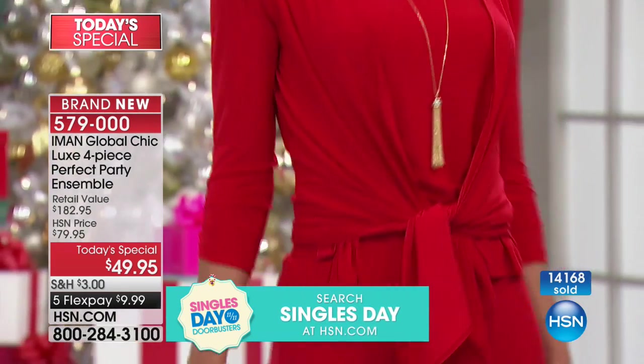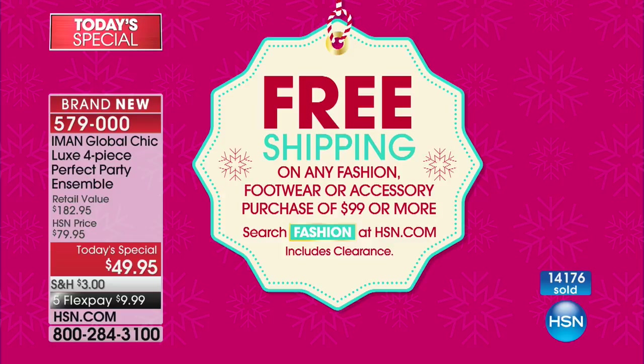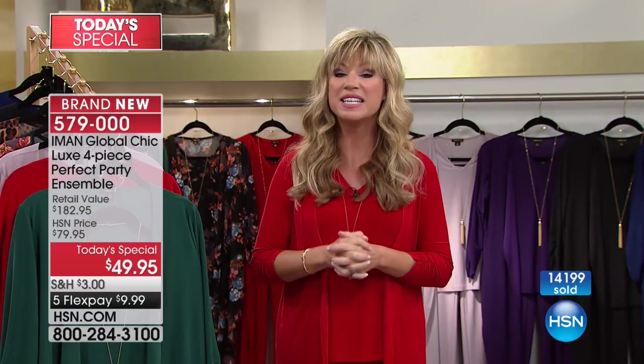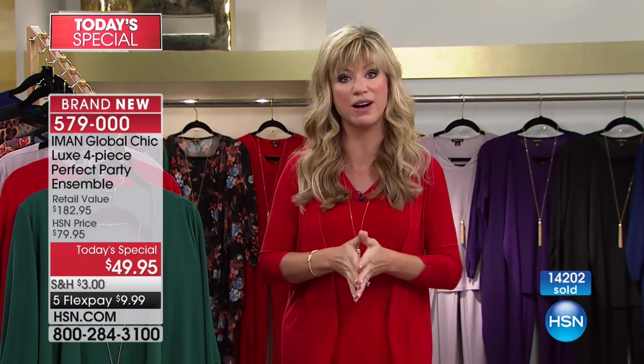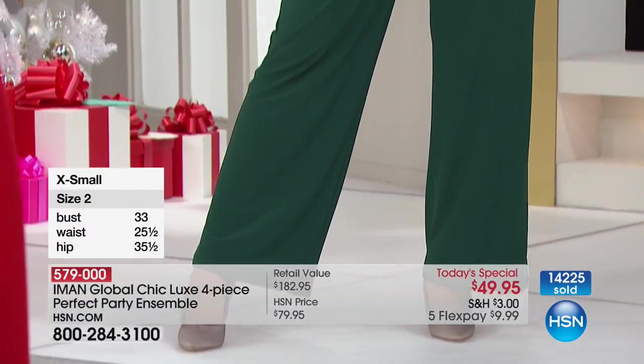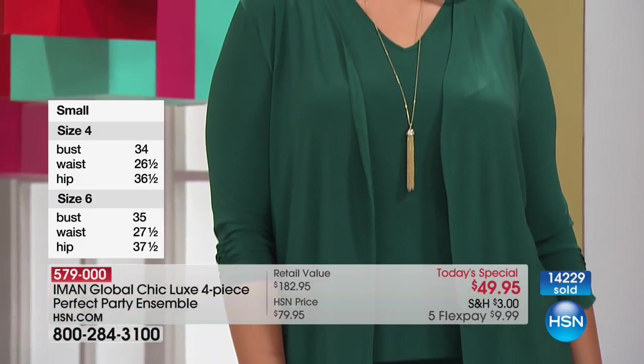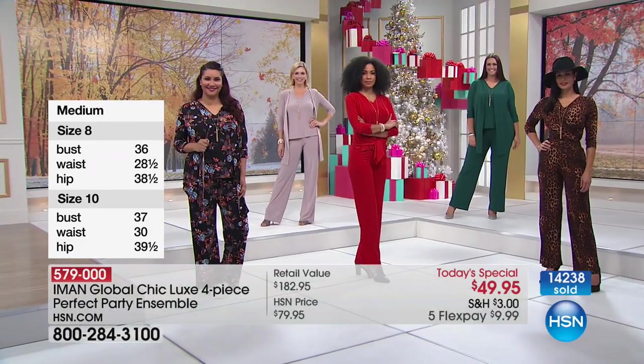Elena already purchased five of today's specials, so she gets free shipping and handling — and so will you if you spend $99. If you're thinking about getting a second one, at $110 you'll hit free shipping and save another few dollars. Already 14,000 of these have been ordered. Thanksgiving is less than two weeks away and Christmas is 45 days away — this is the busiest season for all of us, and Iman has never brought us a bigger or better value.